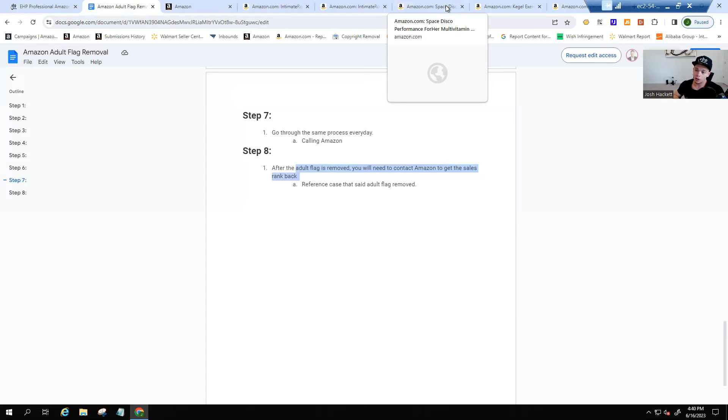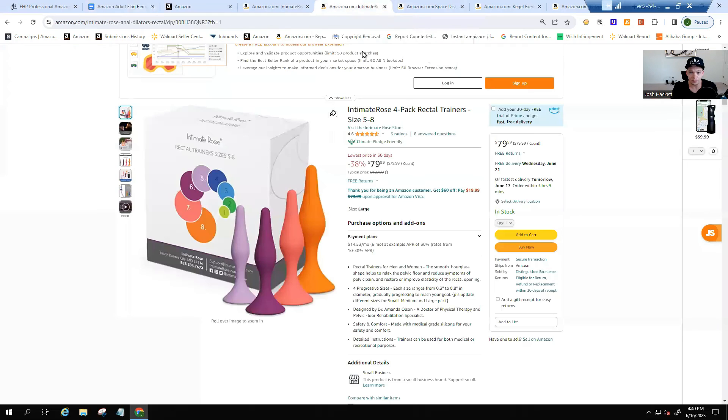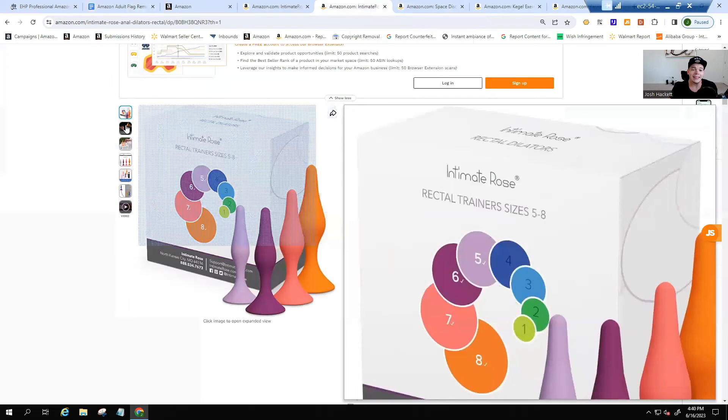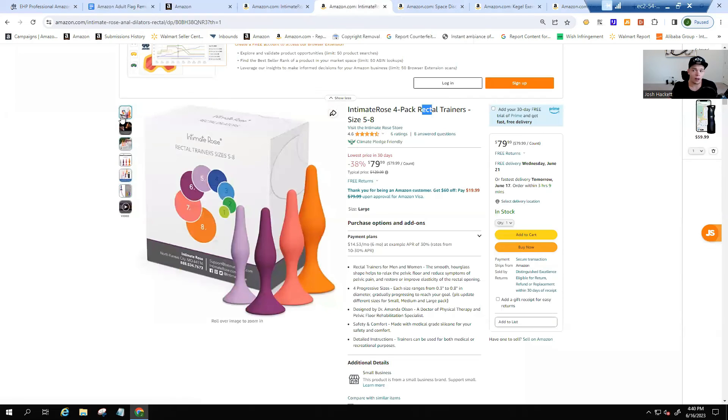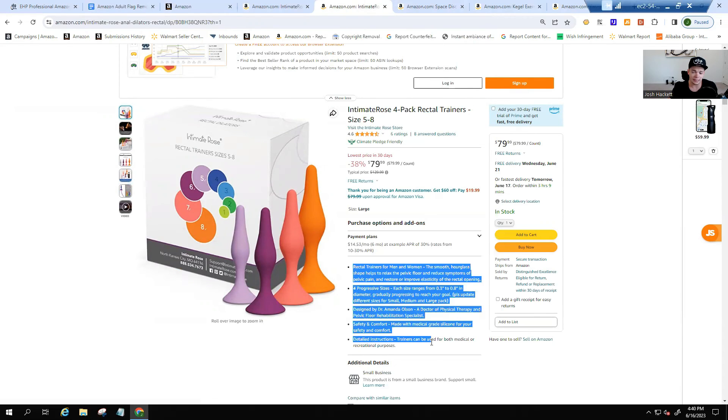After getting the flag removed, slowly change your images and text back — two days at a time. Avoid triggering keywords like 'libido,' 'anal,' 'vaginal,' or 'rectal.' You can put adult-related text within images since Amazon's robots mainly scan text, not images. Change one thing, wait two days, confirm the sales rank is still there, then change the next thing. After about a month, your listing will be back to normal, sales will be up, and you should be approved for Amazon ads.